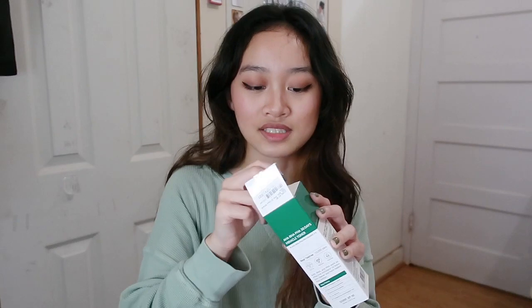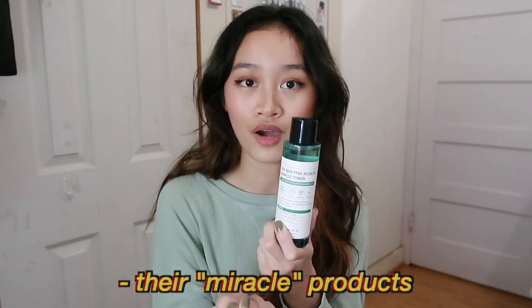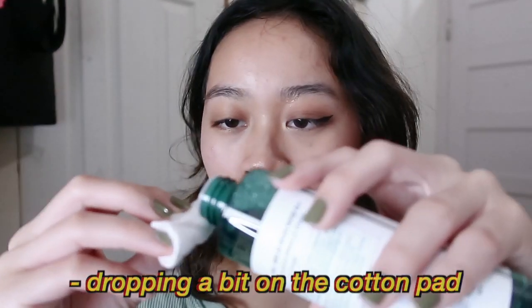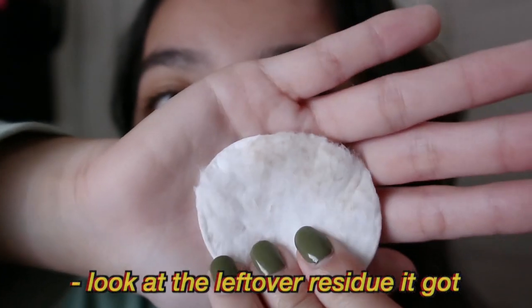Skincare again. I got the Miracle Toner by Some By Mi. What made me get this was actually the reviews — people were showing before and after results using their miracle products. I definitely recommend checking out the reviews because people talked about how nothing else would work on their skin but this got it out. They have a miracle cleanser and a miracle serum too, but I ran out of toner so I decided to get the miracle toner. I tried it on one side of my face — it's getting all the leftover residue on the cotton pad. My skin is feeling pretty fresh. Miracle indeed.